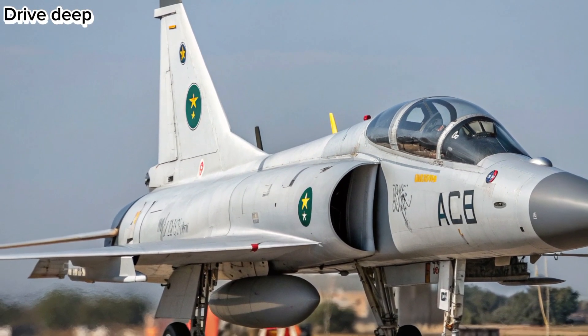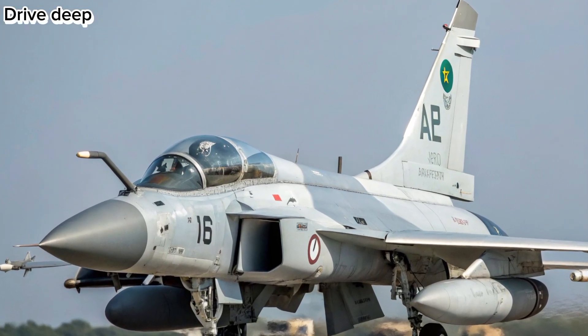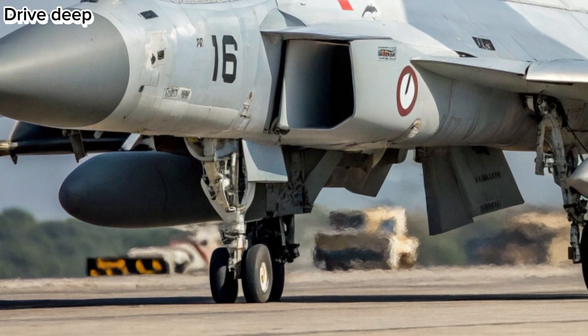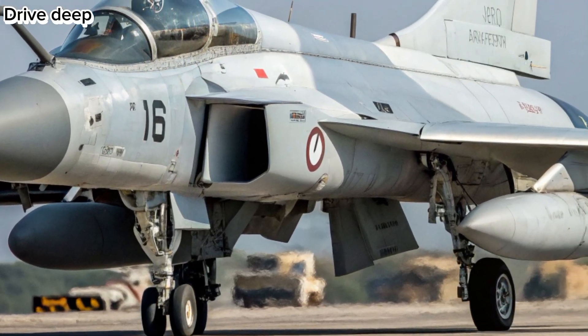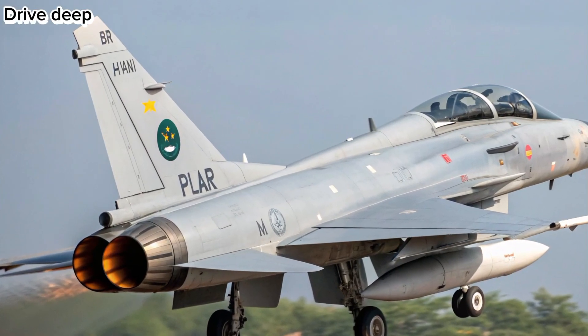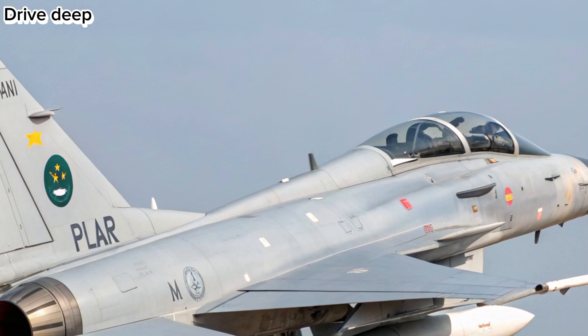Design and Aerodynamics: The 2026 JF-17 Thunder features a refined aerodynamic profile, incorporating reduced radar cross-section elements and stealth-optimized airframe design. New composite materials improve durability and lower weight, enabling better agility and faster climb rates in high-intensity dogfights.